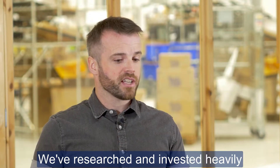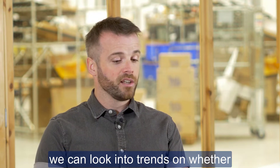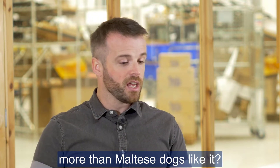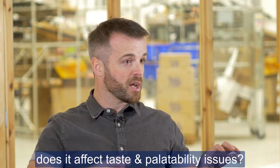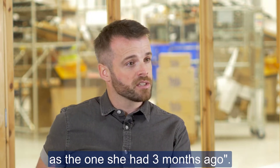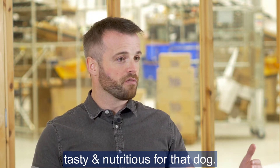We've researched and invested really heavily in palatability studies at Tails.com, and because we're a data-driven company we can look into data on whether West Highland Terriers like this kibble more than Maltese. We can look at reasons people say their dog didn't like a blend as much as the one they had three months ago and factor that into our research to design the best blend.